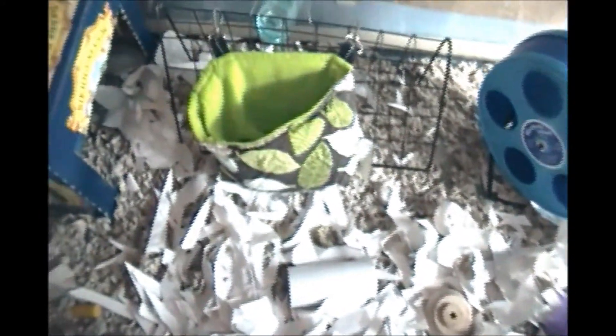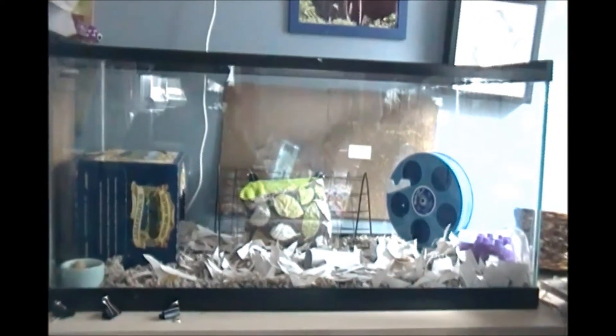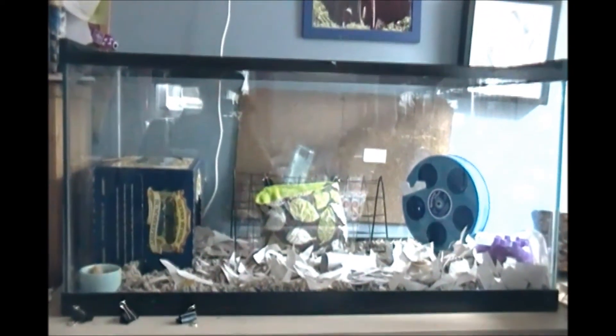So that's his entire cage and I'll just give you another overview. Thank you so much for watching this quick little cage tour video, bye!